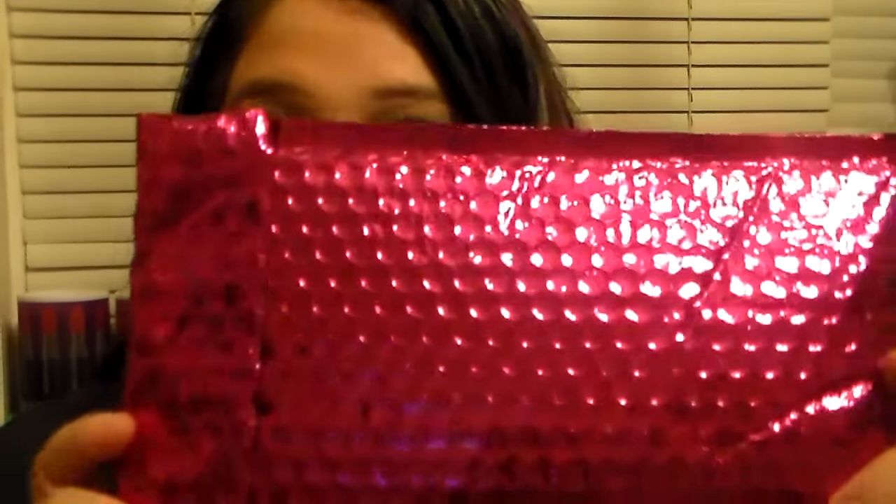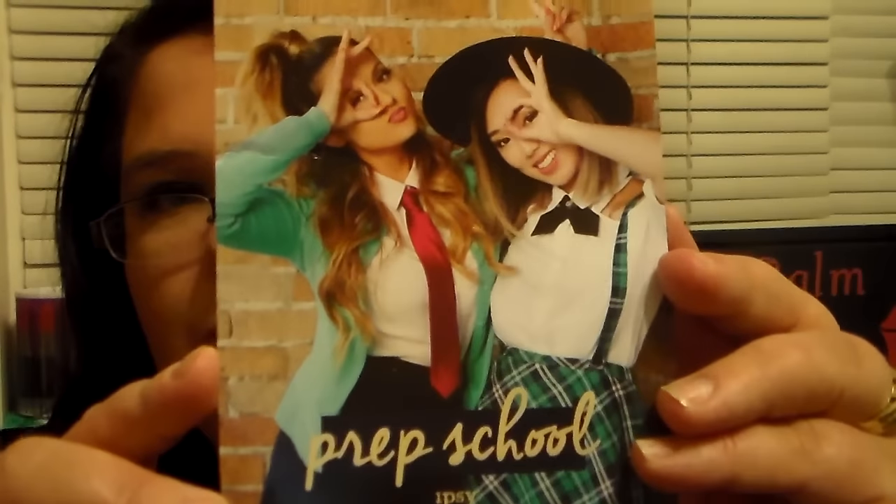Hey YouTube, it's Lip Foam Queen here. I want to show you my Ipsy bag for August. I am so excited to get this. I have been looking at everybody's Ipsy bag videos and I was wondering if mine was going to get here. I am so excited to finally have it. The theme of the bag is Prep School, and they have the win-a-one-year-subscription thing on the bag like they normally do.